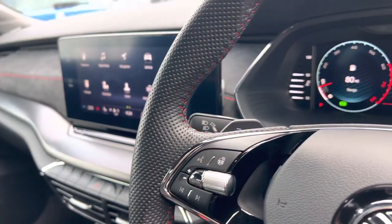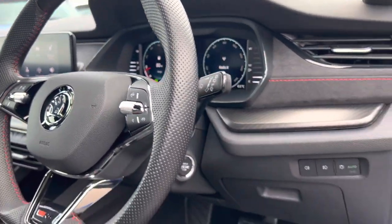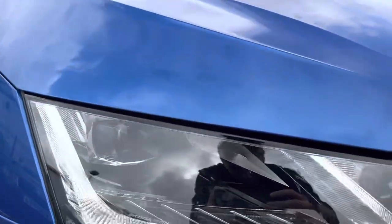Dual zone climate control, heated seats and heated steering wheel. Skoda's 10.25-inch virtual cockpit, automatic lights and wipers, and also Skoda's LED matrix headlights.